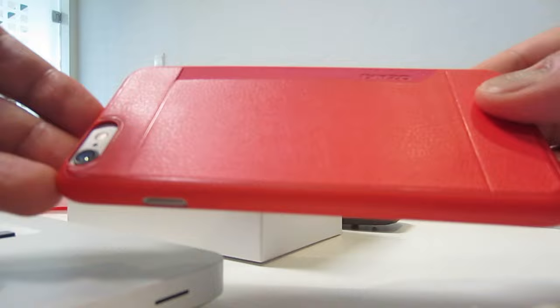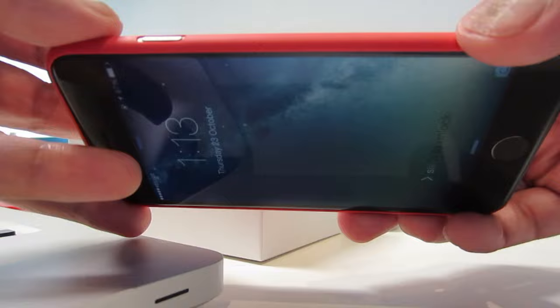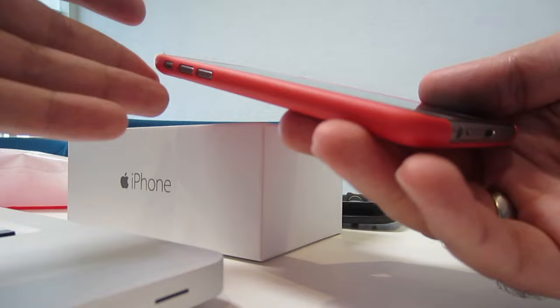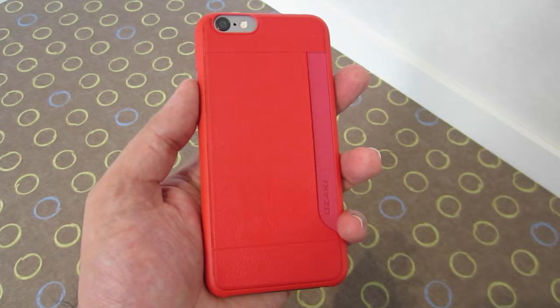It's made out of a combination of leather at the back with a kind of plastic around the edges. The two materials actually go together really well, which means that getting in and out of the case is really easy for your iPhone 6. It has cutouts for all the relevant buttons, the ports, as well as the camera and the flash at the back. The slit on the side is designed to store a card — or perhaps two or three cards if they are thin.